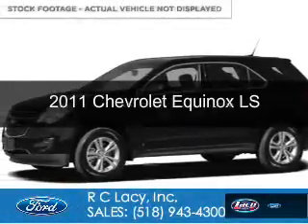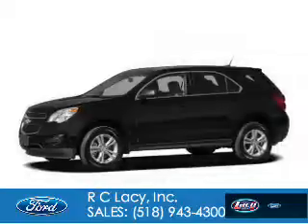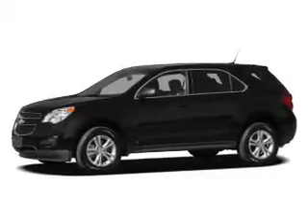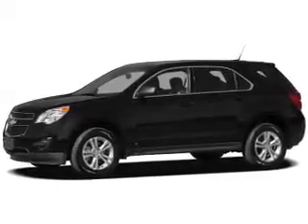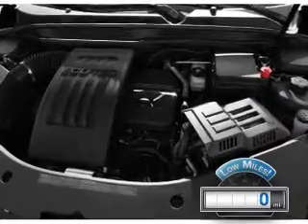This is a used 2011 Chevrolet Equinox, powered by front-wheel drive, a 2.4-liter, four-cylinder engine, and a six-speed automatic transmission. With fewer than 1,000 miles, this vehicle is like new.